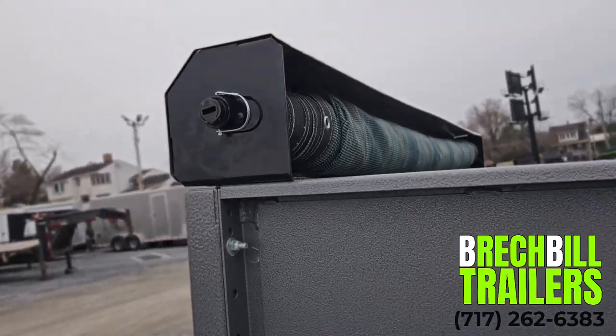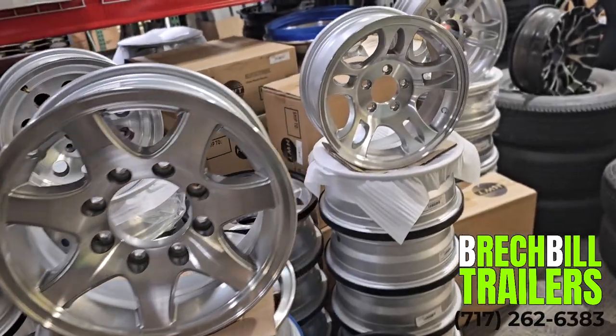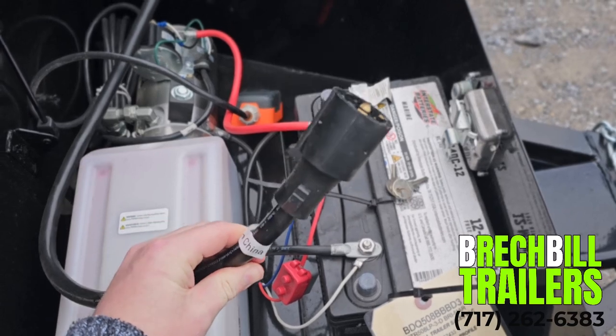Some other popular options for this trailer include a tarp kit, a spare tire mount with spare tire, an aluminum wheel upgrade, and a wireless remote. The battery on this trailer will trickle charge while it is plugged into the towing vehicle.